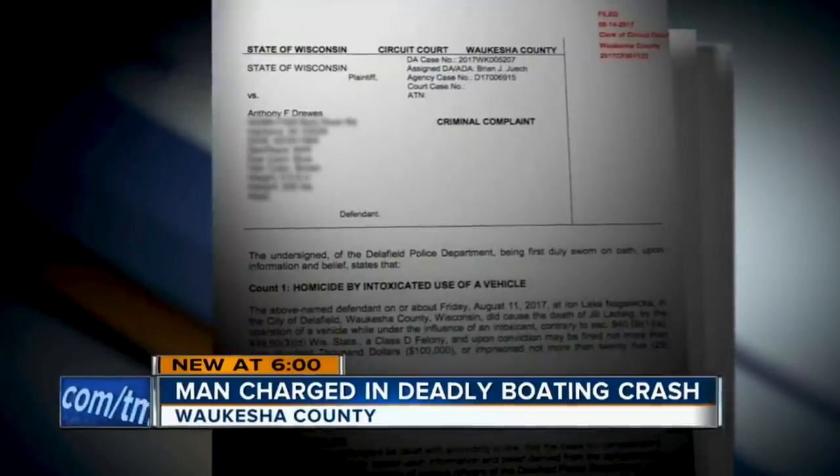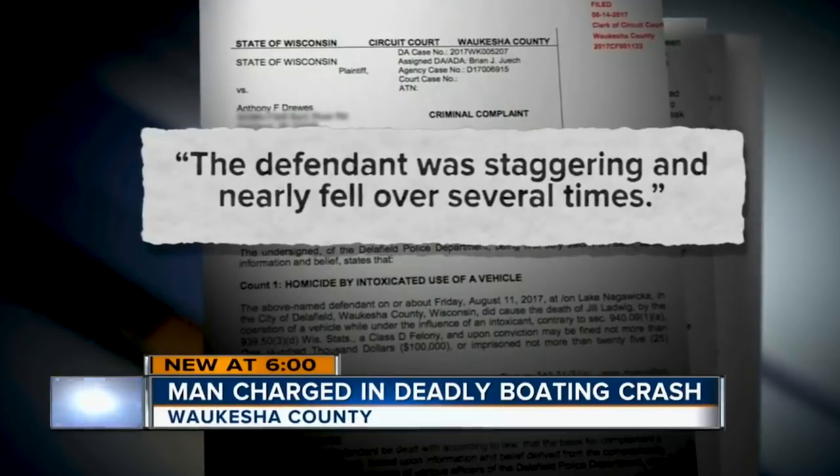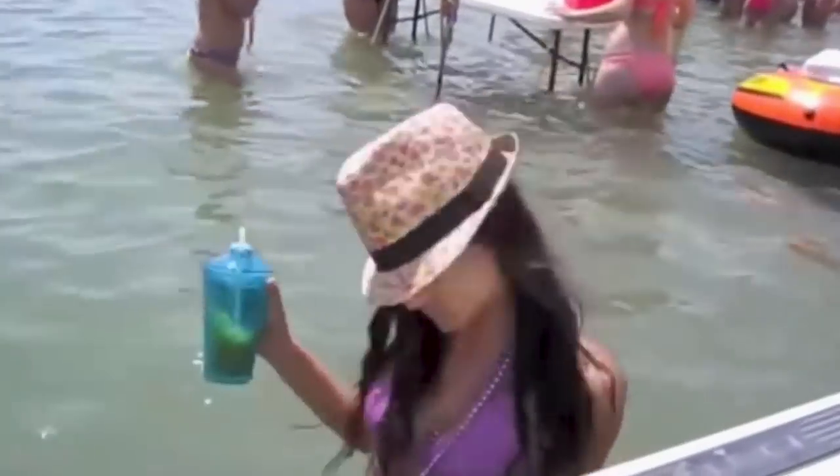FWC reported that 32% of fatalities in 2019 were alcohol and drug related. If you're going to indulge on the water, be safe — have a designated driver, or you can even hire a captain for the day. I like to have fun on the water, but I'm going to be safe.